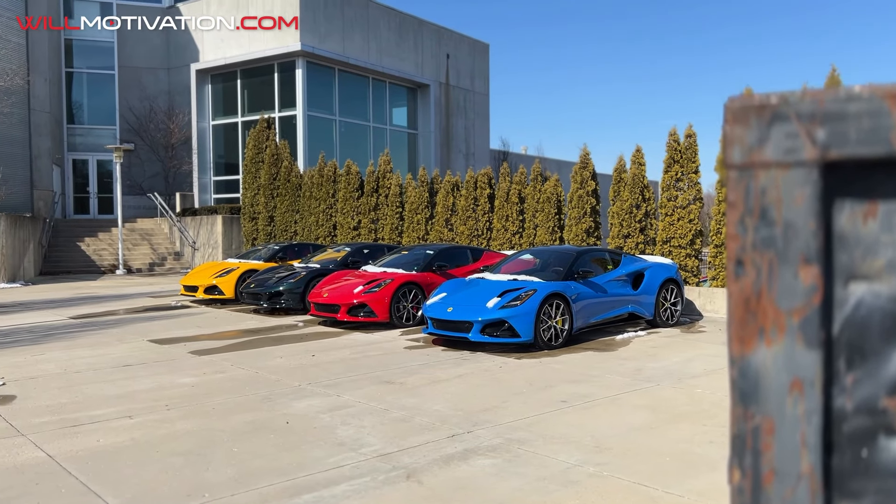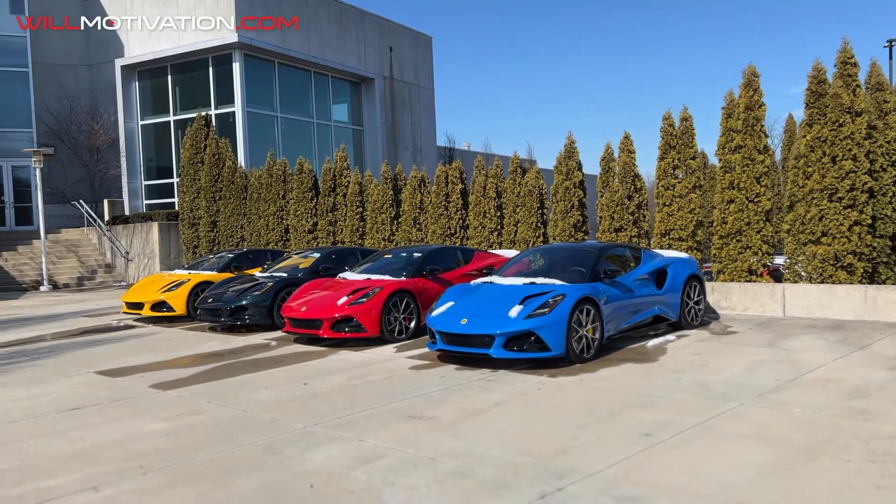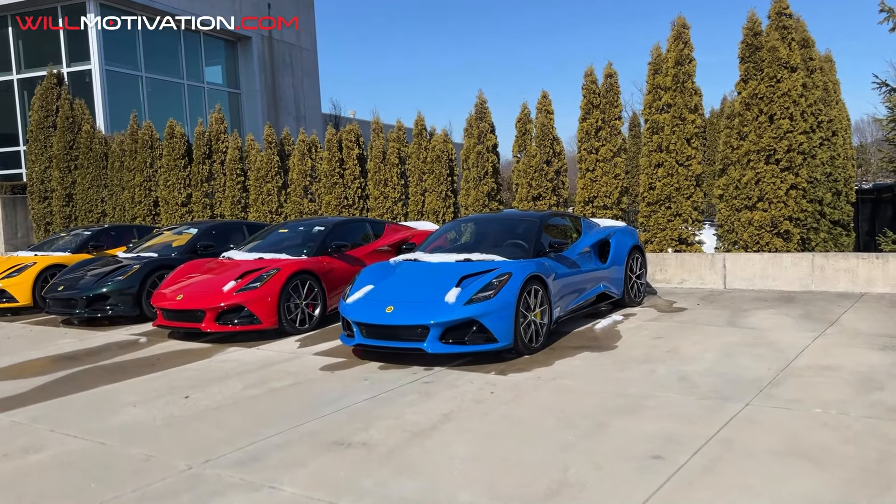I'm real happy with my BMW M4 — shout out to Steve and the crew here at Midwestern Auto Group BMW Dublin. But back to the story at hand: should we get a Lotus Emira? The price point on these cars is really good. Let me show you guys what I see and why I'm so impressed. That blue is popping!